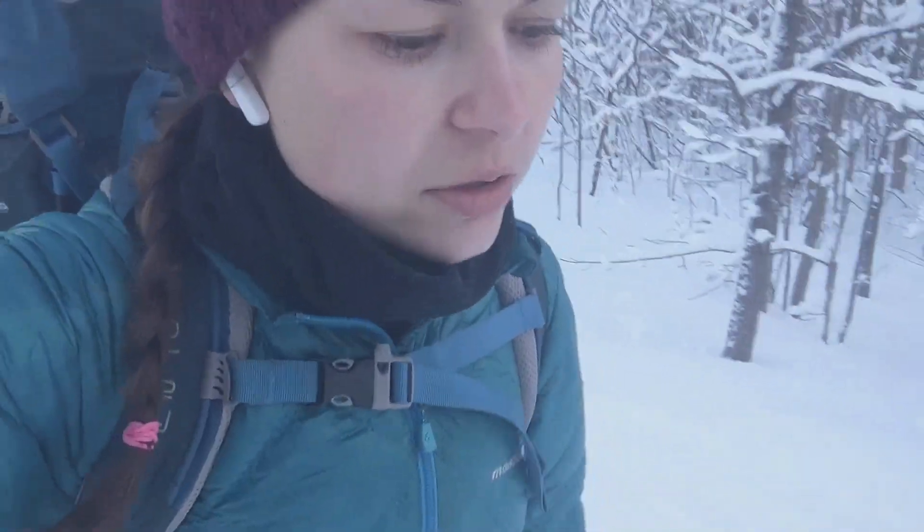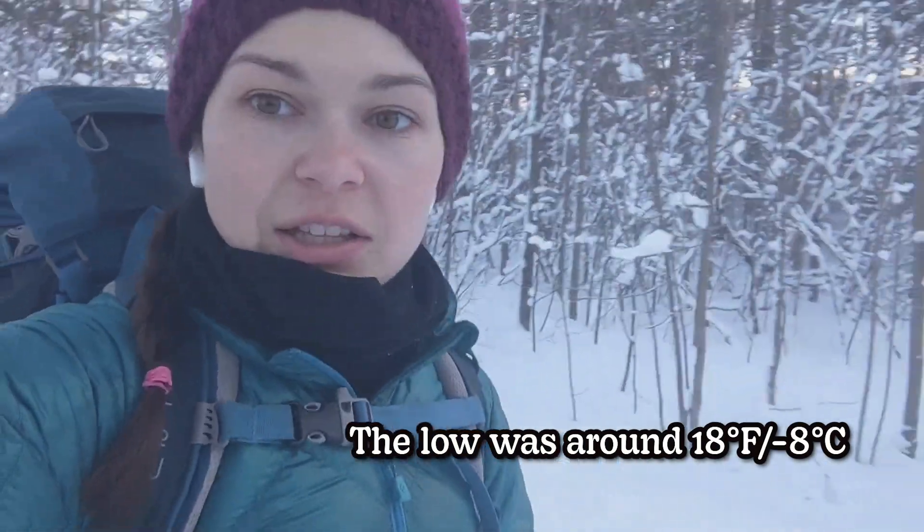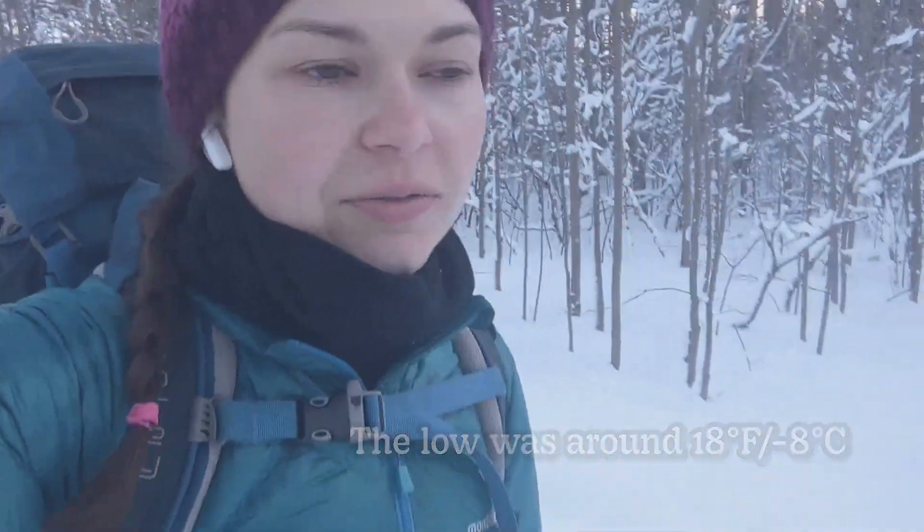It's February right now, and the lows are only going to be around single digits, mostly in the teens, and then the high is around 30. So it should be a good trip. Let's get started — it's about 8:15 right now. I almost fell down. Let's get going because sometimes snowshoeing is slow moving and I want to get to camp before dark.